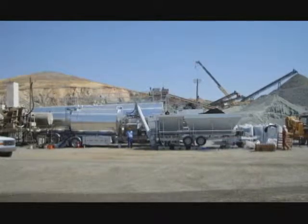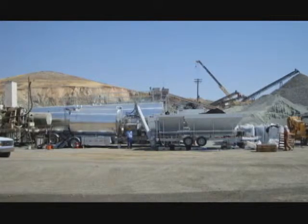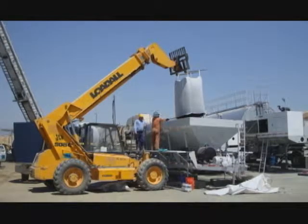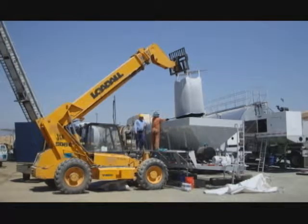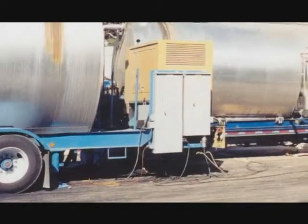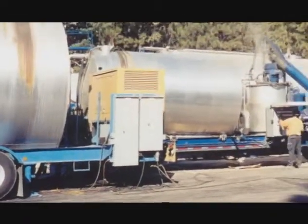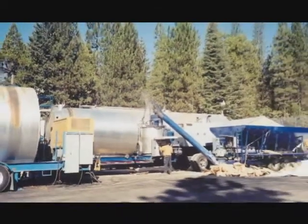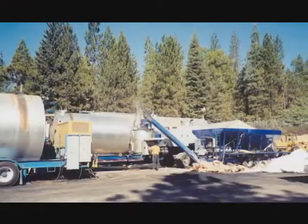VSS also offers a mobile solution for asphalt rubber blending systems. This is literally where the rubber meets the road. With patented technologies, VSS asphalt rubber blending systems are engineered for high mobility to reduce time and the expense of mobilization. This top-of-the-line mobile solution allows for the freedom to move from one job site to another with ease.